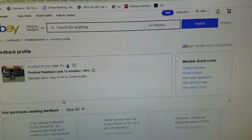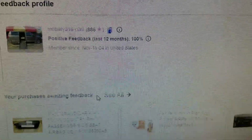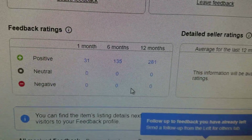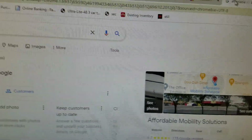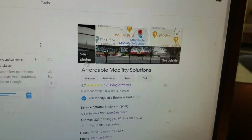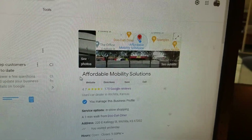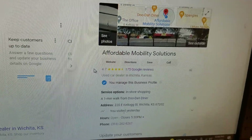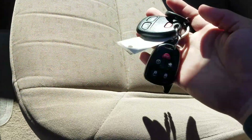No matter who you're buying from, do your research. You can look us up on eBay — 886 transactions, zero negative feedback. That's 886 people who said we did them right and zero who said we did them wrong. Also look up the company on Google to make sure they're real — do not send money to a fake imposter company. We have 4.7 out of 5 stars — look at all the great things people are saying about us.